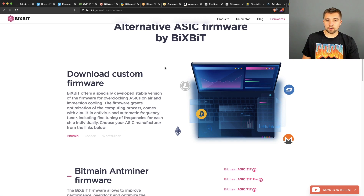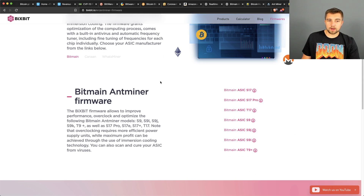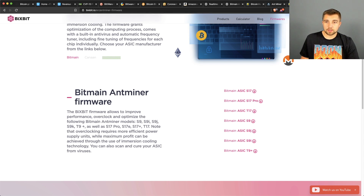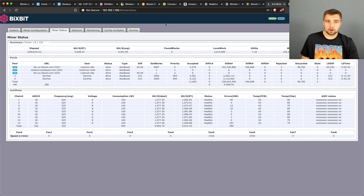We're going to be using the Bixbit firmware, which we've talked about before. Right now they have firmware out for the S17, S17 Pro, T17, S9, S9J, S9I, and T9 Plus. They apparently have the T17E and S17E models right around the corner, and they also want to develop firmware for the Canaan miners and the Whatsminer miners, as well as all the newer Antminers.